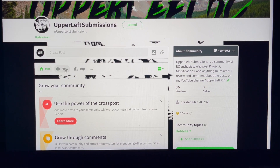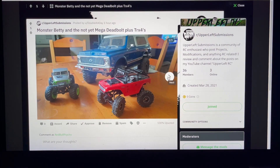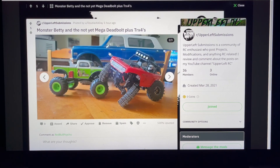First up is Monster Betty and Mega Deadbolt plus TRX4s by double-a-day. The deadbolt's got some cool wheels and serious suspension - look how tall this thing sits. These look like monster truck tires off a toy, but the green really fits well with the Betty.